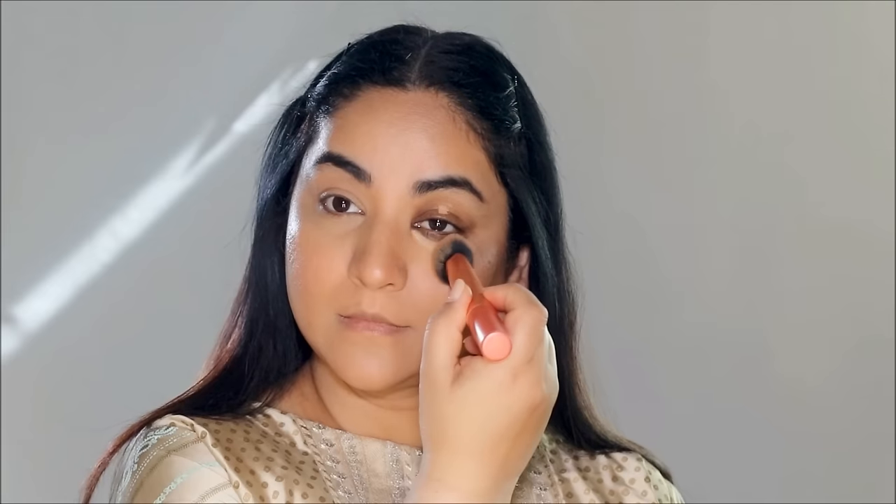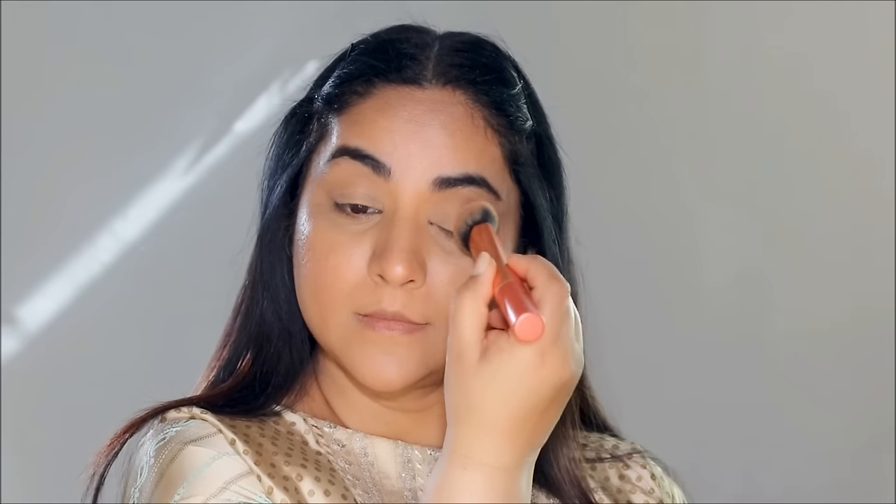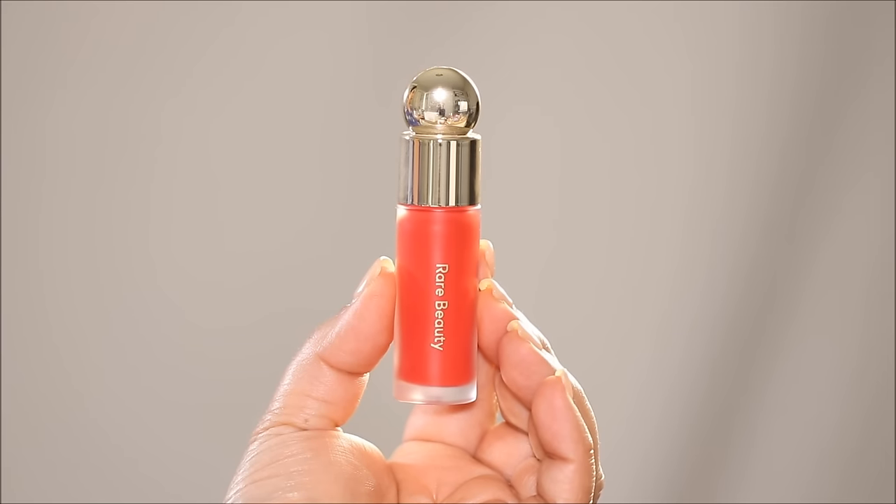As the concealer is a little dry and tacky, I'm going to quickly blend it out with a foundation brush from Real Techniques — I absolutely love this brush. For blush, I'm using Rare Beauty's Soft Pinch Liquid Blush in the shade Grateful. I'm just using a drop because it's very pigmented, and I'll quickly blend it out with my fingers.